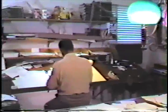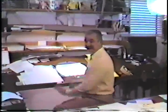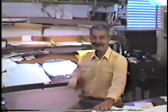Bill Melendez — and here's Bill. Good morning, Bill. Come on in. I noticed you have quite a few antiques in the office. I wonder if we could take a look at them. Sure.